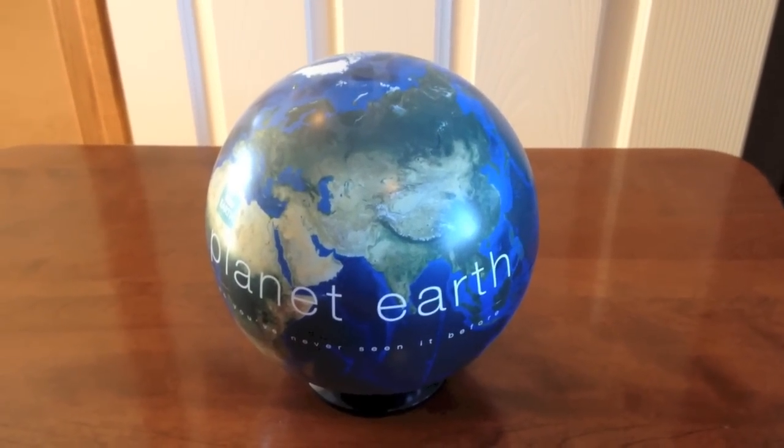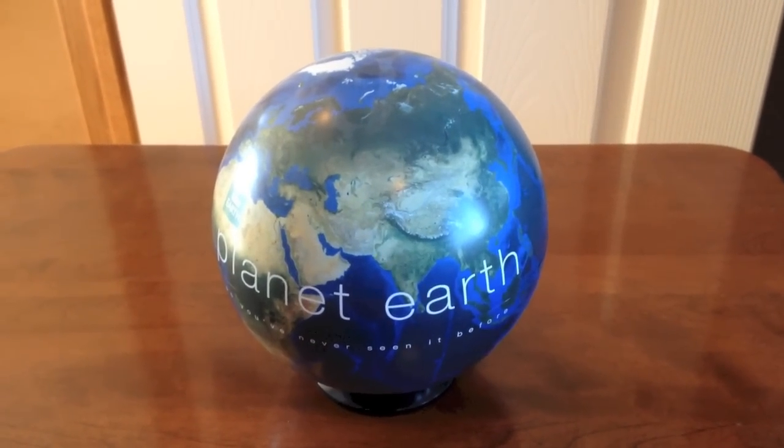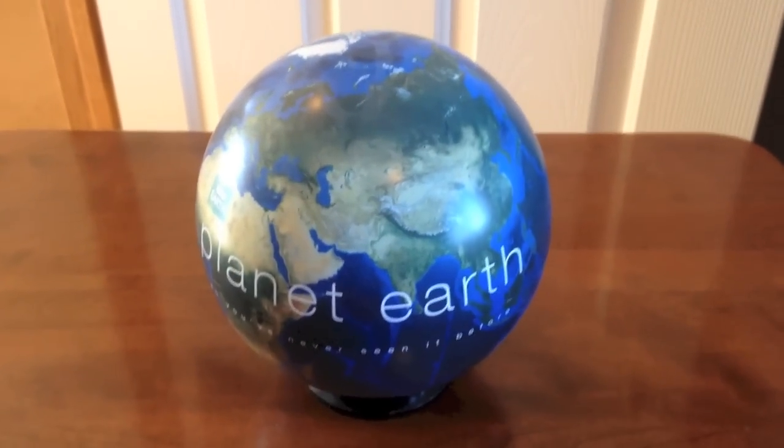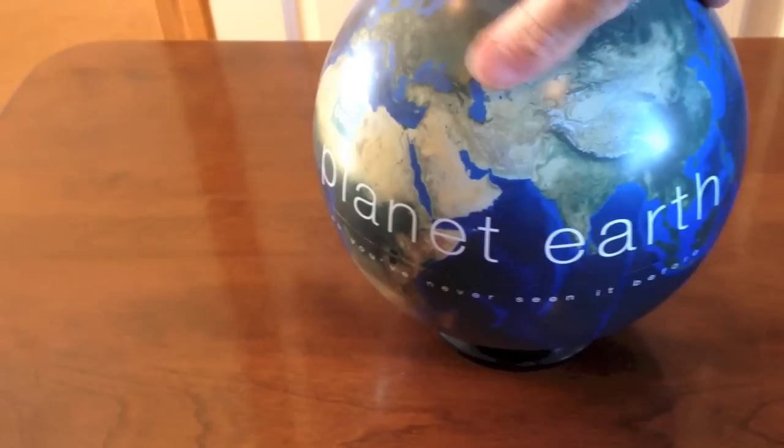King of Movies here, and this video is an unboxing of the Planet Earth Blu-ray Globe Edition, which came out a few years ago. This is one of my favorite sets, it's quite unique, and so we'll take a closer look.